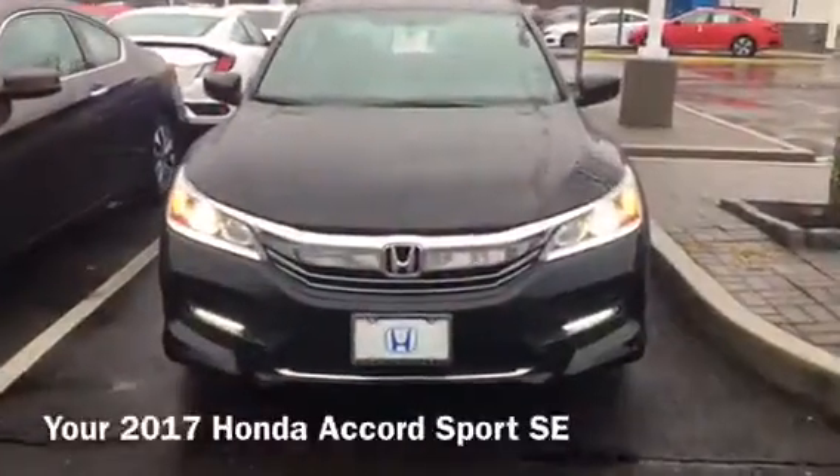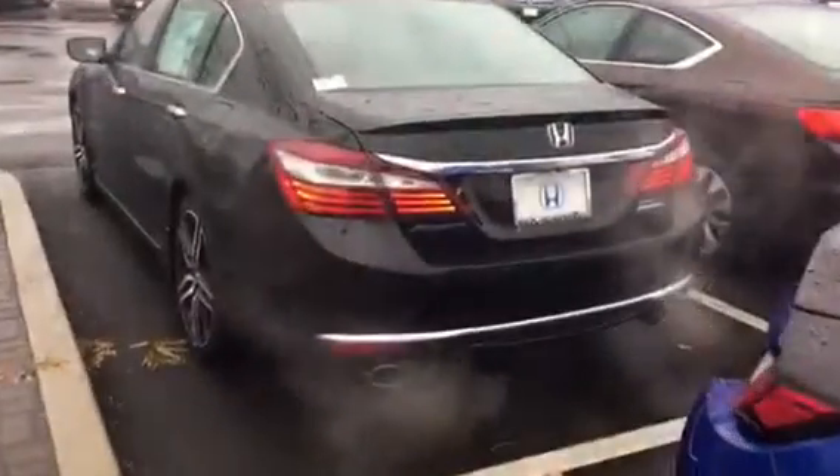Hi Steven, this is Jessica from Honda of Danbury. I wanted to send you a video on the 2017 Honda Accord Sport SE that you saw online.